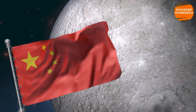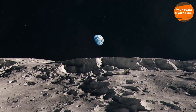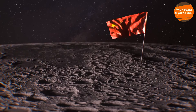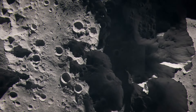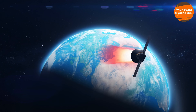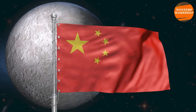Chang'e-6 was China's second mission to the far side of the moon. In 2019, the Chang'e-4 mission had already landed a rover called Yutu-2. To date, China is the only country to have landed on the far side of the moon. When on the other side, Earth is hidden by the moon, so direct communication is not possible. A satellite is needed to transmit the signal and connect the lander with Earth. China succeeded in these missions thanks to its two satellites in lunar orbit.